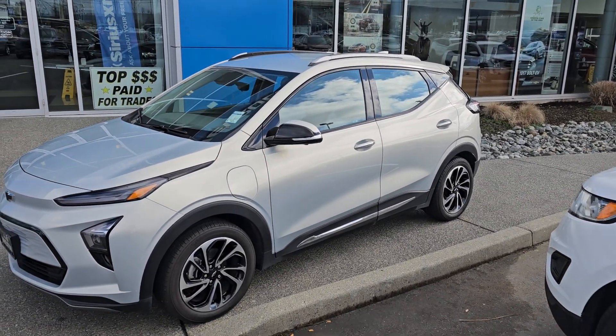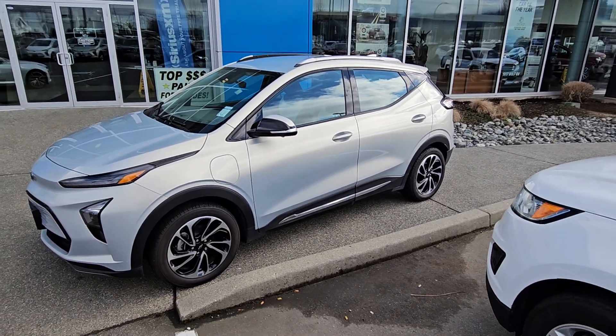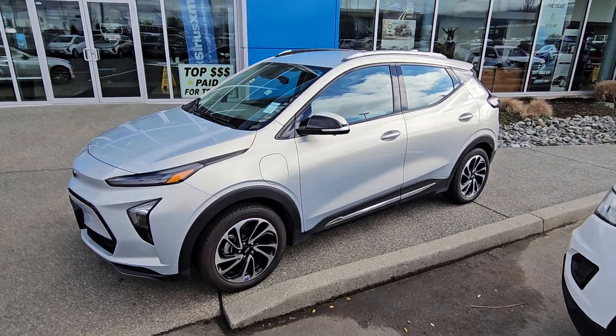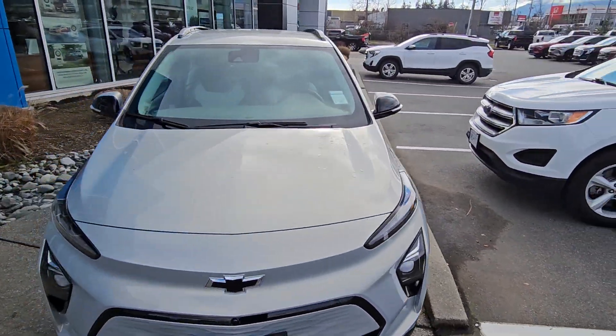Hey guys, Steve here from Laird Wheaton GM. I'm just standing here with the 2023 Bolt EUV Premier — super local vehicle, bought off me brand new, and the guy just wasn't ready for an EV yet. So here you have it: 2023 Bolt EUV Premier, full load.